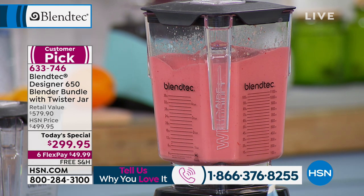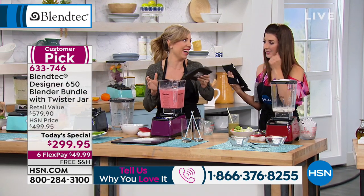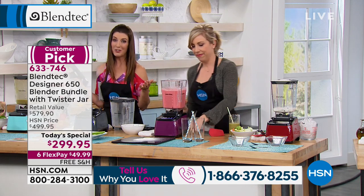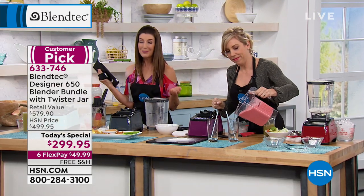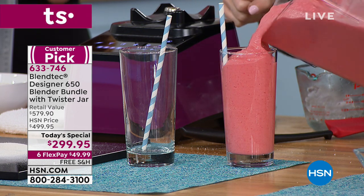The Blendtec blender has three peak horsepower under the hood — 1,650 watts of power. You get this beautiful vortex of ingredients moving down toward the center. You don't need a stir wand, you don't have to push a plunger in, and it shuts off automatically on its own. We're down to our final presentations of the day. This is our Today's Special — our best value ever — and the price expires at midnight.